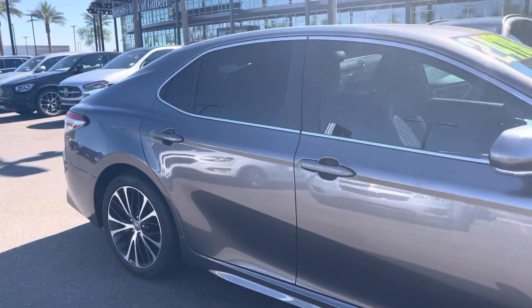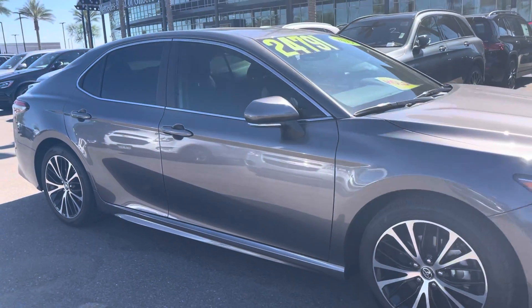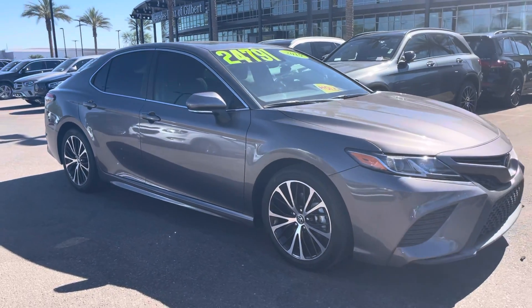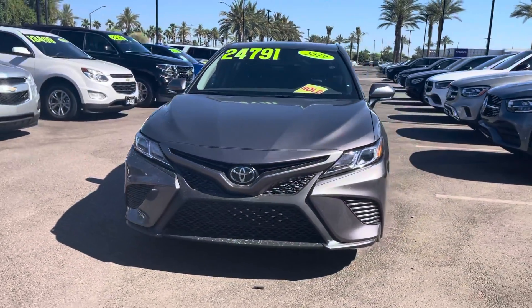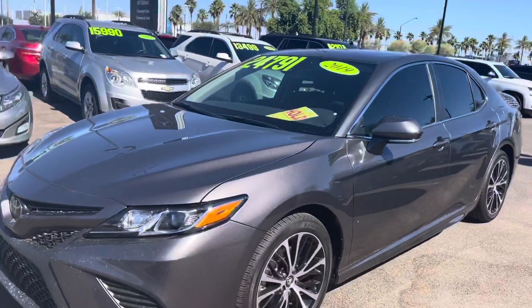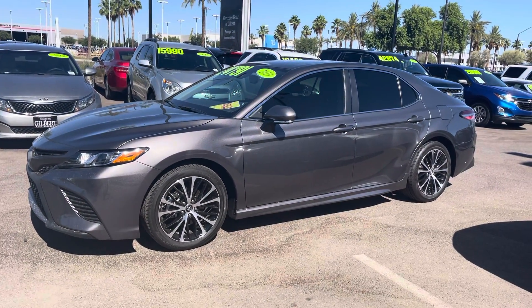Once again, Jamie, Mercedes-Benz Gilbert, Arizona — 2019 Toyota Camry. Nice tinted windows as well on the vehicle. We're located at 3455 South Gilbert Road at Gilbert 202 Santan Freeway. Call me anytime at 602-561-7672. Thank you very much and have a great day.